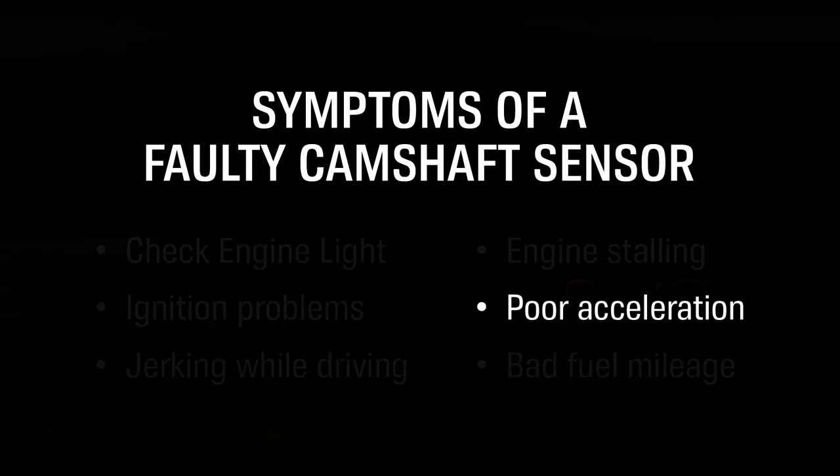Poor acceleration. This is a result of a lack of fuel being moved into your cylinders due to incorrect information being transmitted to your car's computer.